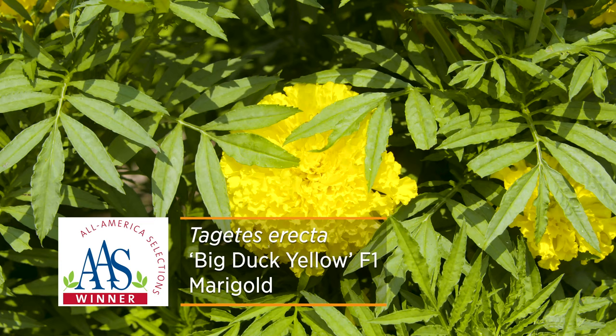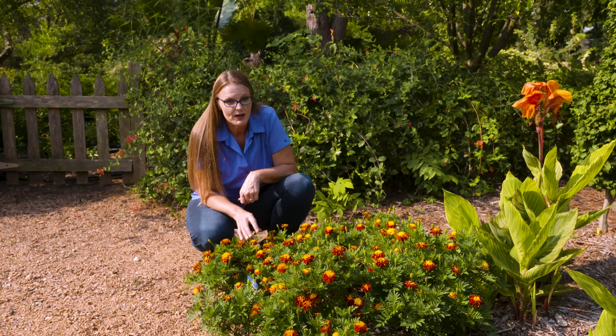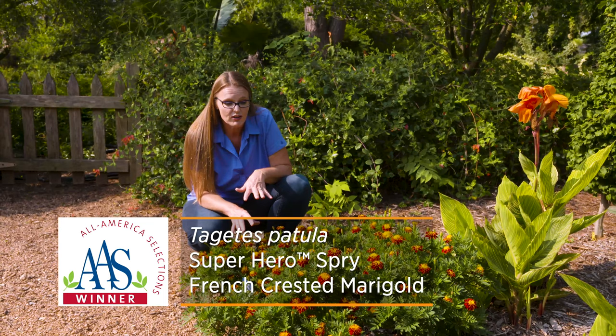The Big Duck series are known as African or American marigolds, which are Tagetes erecta. This particular one is a French marigold, which is known as Tagetes patula. So it's a different species of marigold.